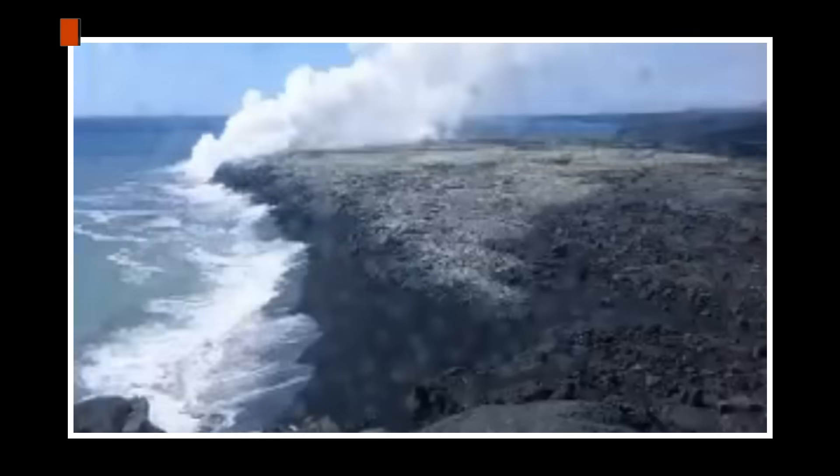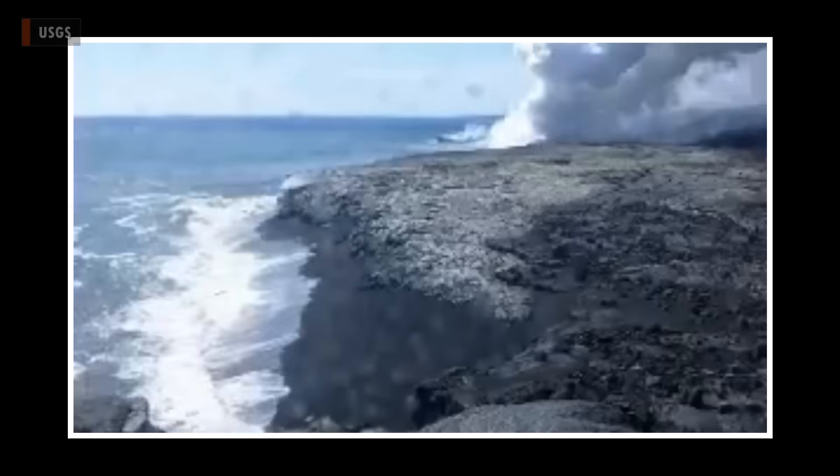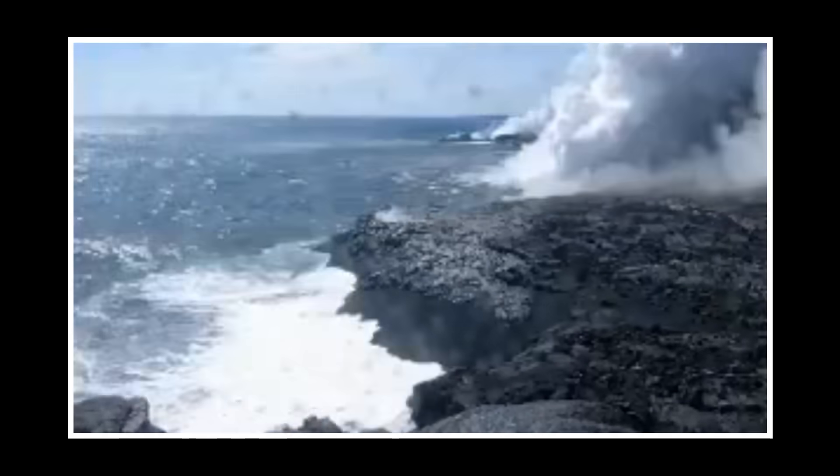The dangers of such a collapse are well documented. This time lapse shows a lava delta on the coast of Puna crumbling away back in 2005. It took five hours for 34 acres to fall into the sea.